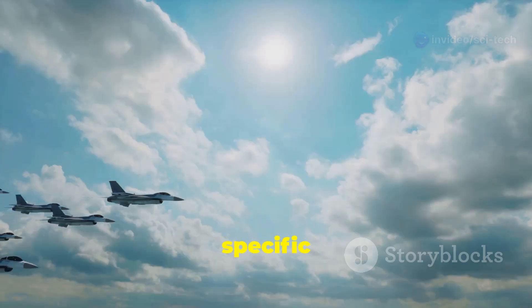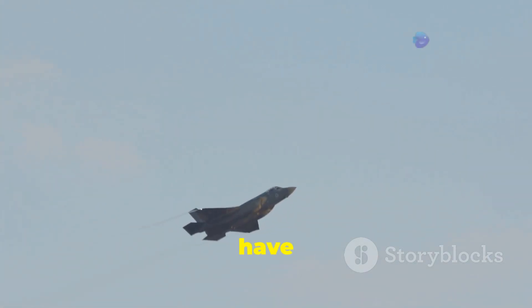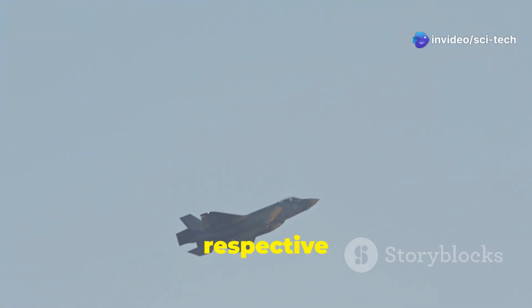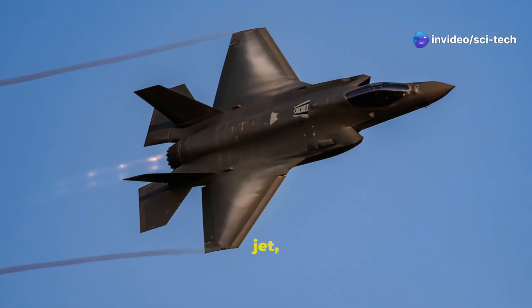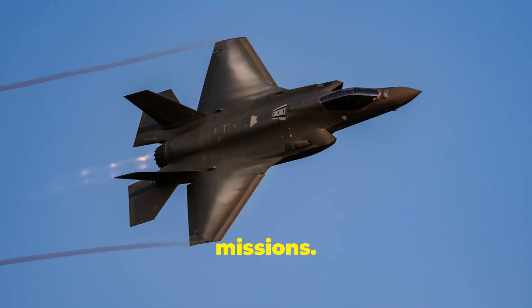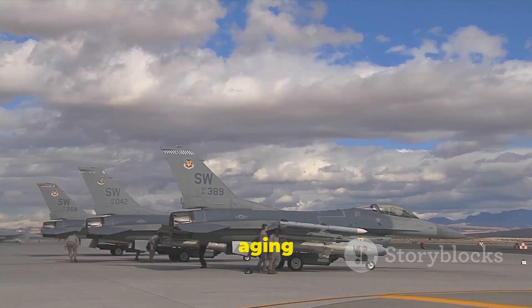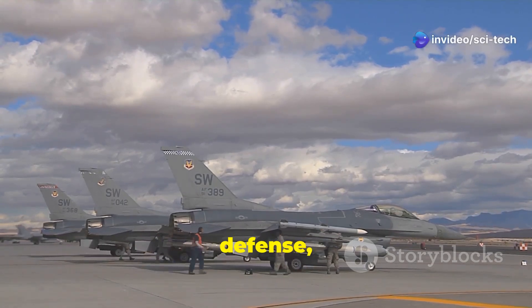Fighter jets are designed with specific missions and operational roles in mind. The Kayan is envisioned as a multi-role fighter jet, capable of performing both air-to-air and air-to-ground missions. It is intended to replace Turkey's aging fleet of F-16s, providing a modern and capable platform for air defense, ground attack, and suppression of enemy air defenses (SEAD) missions.